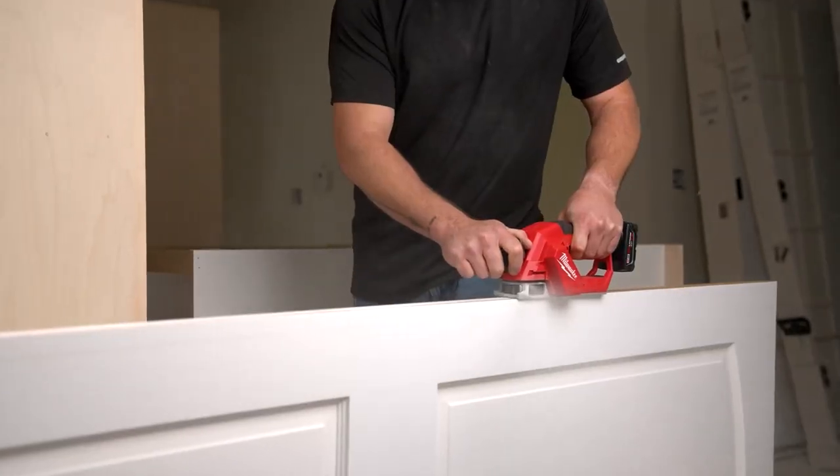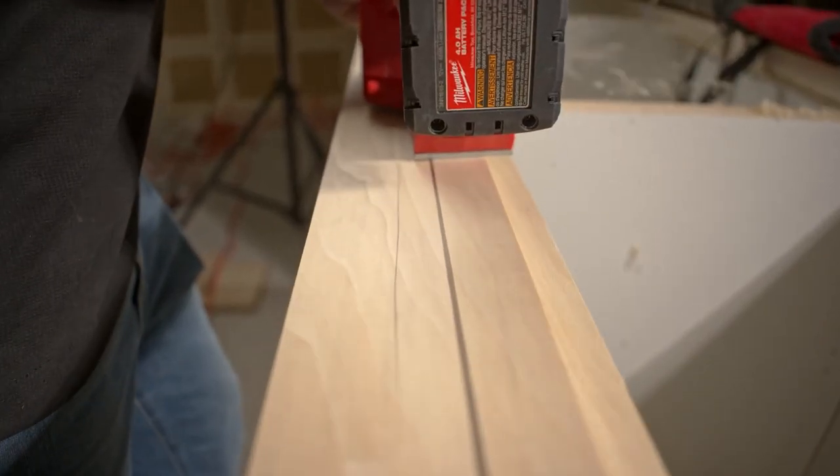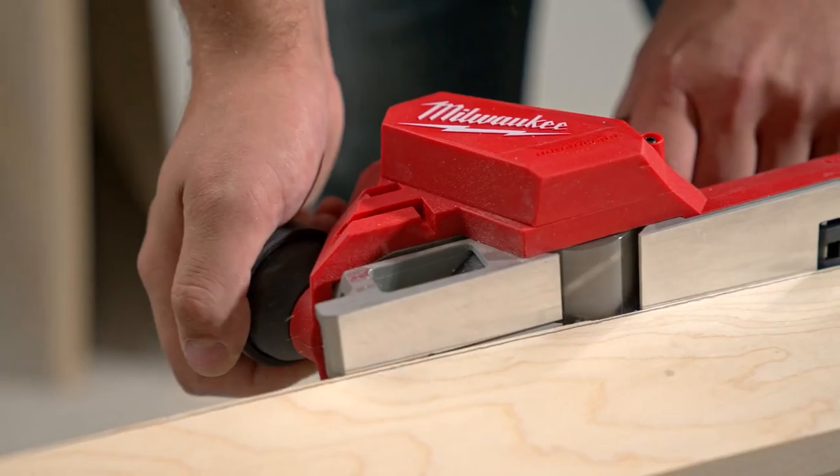A brushless planer is perfect if you love planing but hate it when those pesky brushes completely ruin the experience.